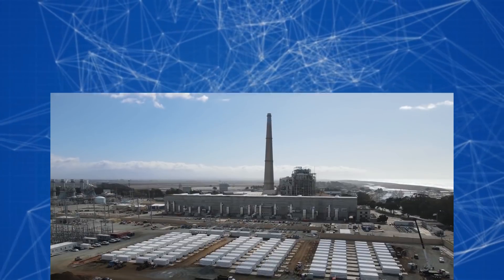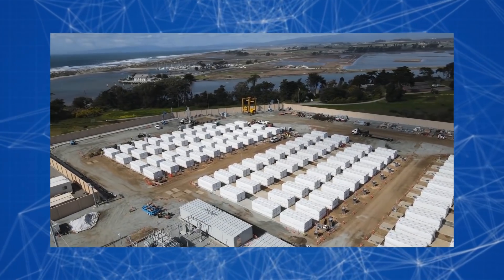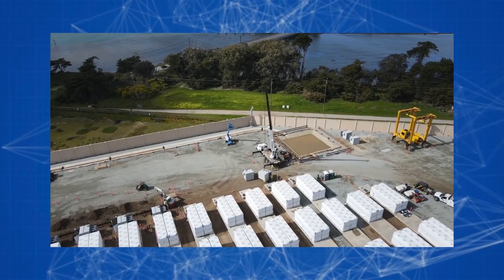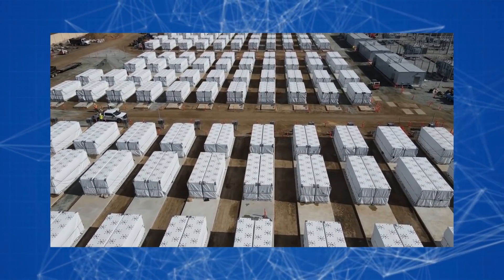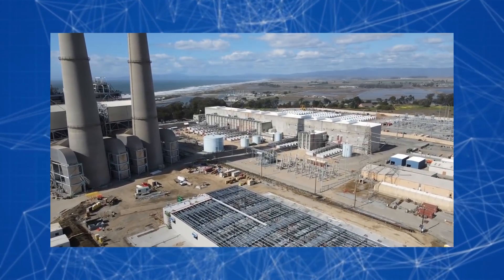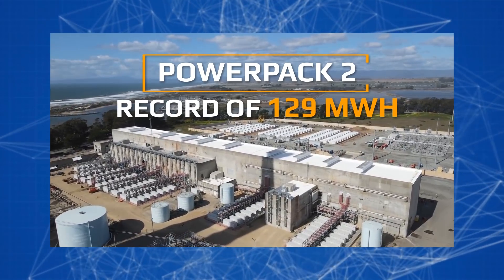The most famous example that brought worldwide fame for new mobile batteries was the project in Australia. Elon Musk said that if they did not manage to finish construction of the storage facility in 100 days, he would donate it to the state. Needless to say, the project was finished ahead of schedule. The new Powerpack 2 technology was used in this project, and the total capacity broke the historical record at 129 megawatt hours.